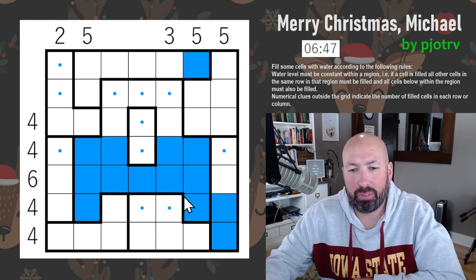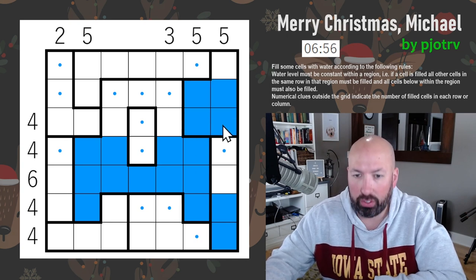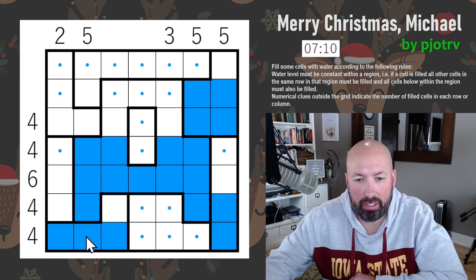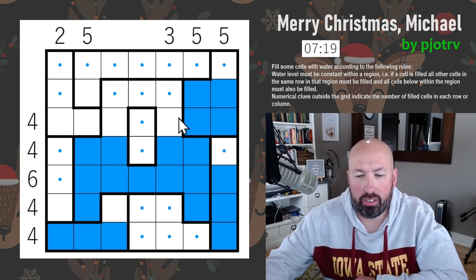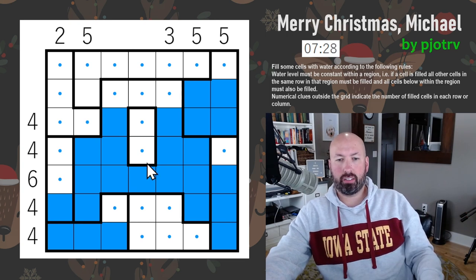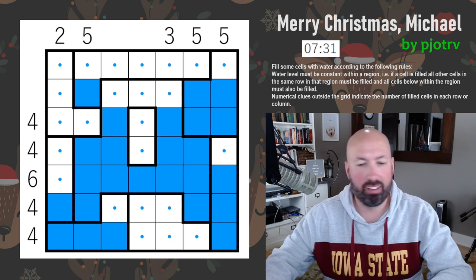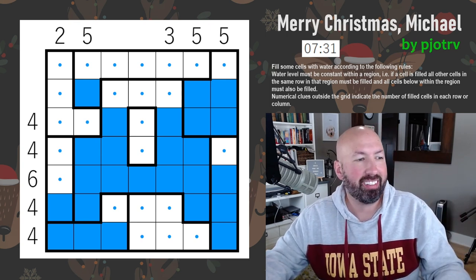To get five filled we either do this one and this one — but then both of those have to be filled which would be too many for the three — so these cannot be filled. These are filled, which means those are filled. We've got three; we need two more. With the four constraint we can't do these, so these are filled. One more needed — can't do this one, so that's five. We've got two, need two more — it has to be these two to get the three. That's the solution. I was talking in circles for a while but we got there — aquarium solved.